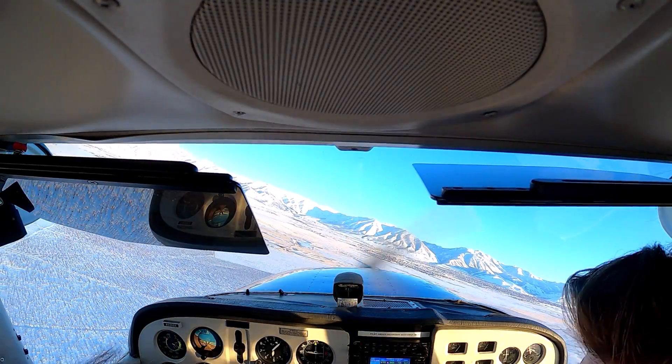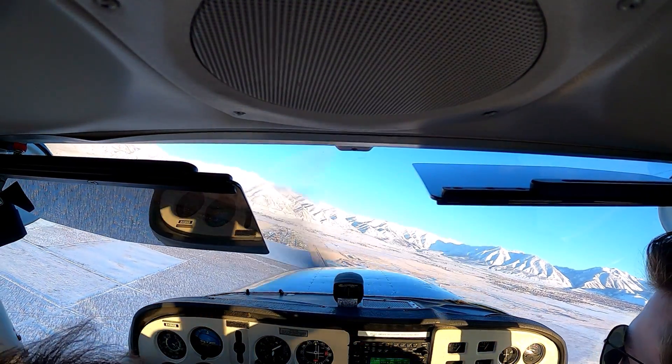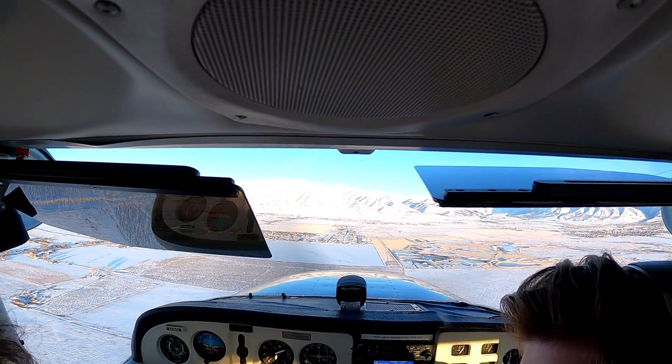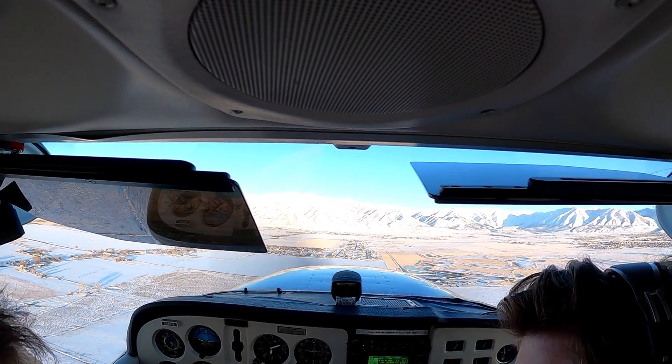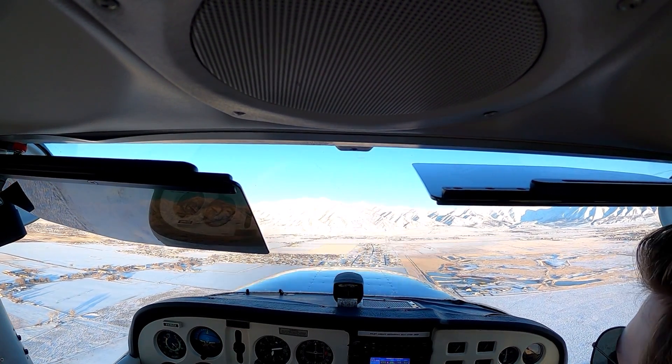Now you're getting some other people in the traffic pattern — someone on left downwind right now, and someone getting ready to come in on the 45. We got him — that's actually the departure leg, but close enough. We know what he's talking about.